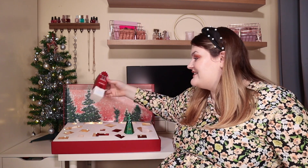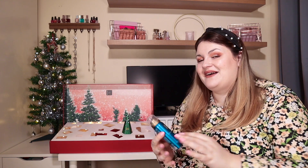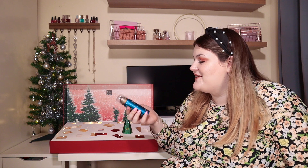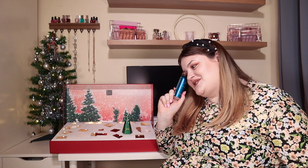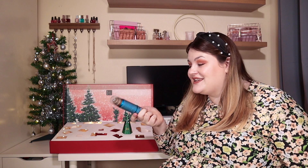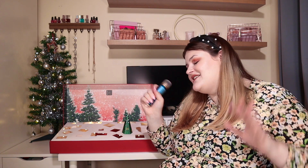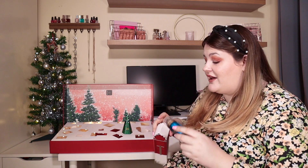Door number twenty-three: we are on the second-to-last door and we have another foaming shower gel — the Rituals of Hamam in fresh eucalyptus and rosemary. Even I'm thinking this might be too many — is that four now? We could have had a little bit more variety, but it makes me happy. But if you don't like foaming shower gels, you have a lot by this point. I promise I will use all of these and enjoy it, but I understand some people are going to say that's too much.